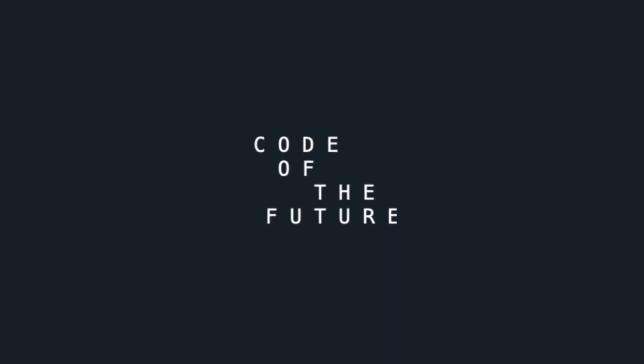Hi everyone, I'm Ellie from Code of the Future and today we're going to be breaking the world typing record through code in Python. This isn't going to be me typing away — today we're going to create a typing test bot, and the bot will essentially just type out words and give you a pretty high word per minute count.